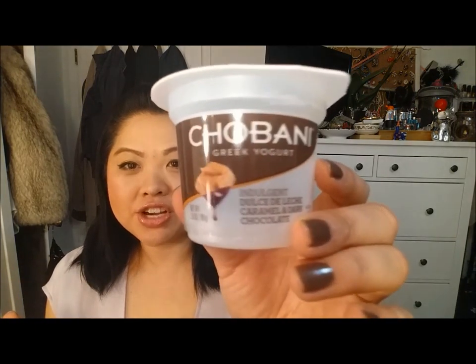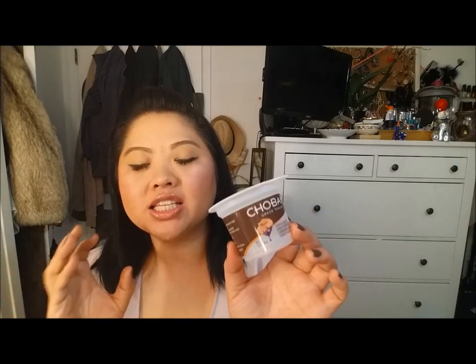The last thing I want to share — I made sure to clean it out — is the Chobani Greek Yogurt from the Indulgent line. They have maybe four or five flavors. This is the Dulce de Leche Caramel and Dark Chocolate. I don't really like dark chocolate, but in here this is like a dessert in a cup. It is so good. I just got a new flavor today: the Raspberry and Dark Chocolate. I am not really a dessert person, but this is so good. I wish it came in super size because it is that amazing.